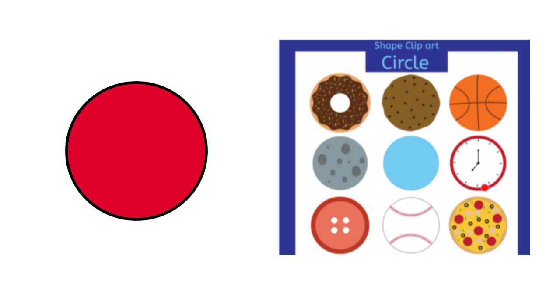What's the shape of the clock? It is a circle. What about this picture? It is a button — and what's the shape of the button? It is a circle.